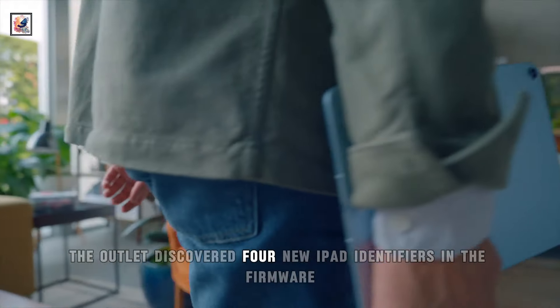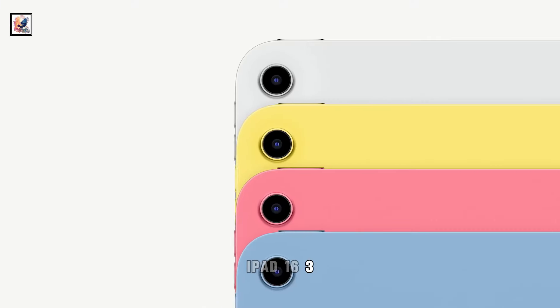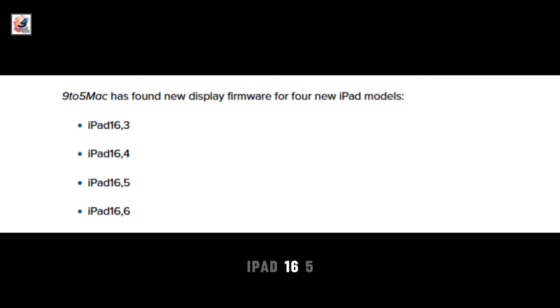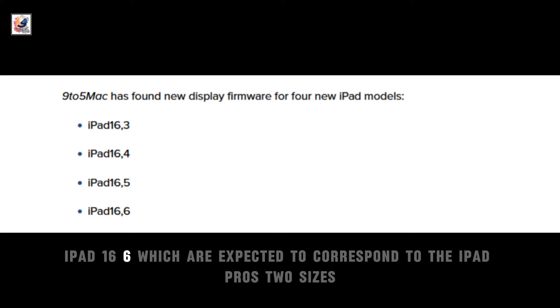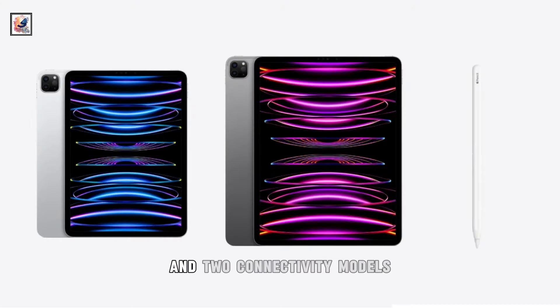The outlet discovered four new iPad identifiers in the firmware: iPad 16.3, iPad 16.4, iPad 16.5, and iPad 16.6, which are expected to correspond to the iPad Pro's two sizes and two connectivity models of Wi-Fi and cellular.